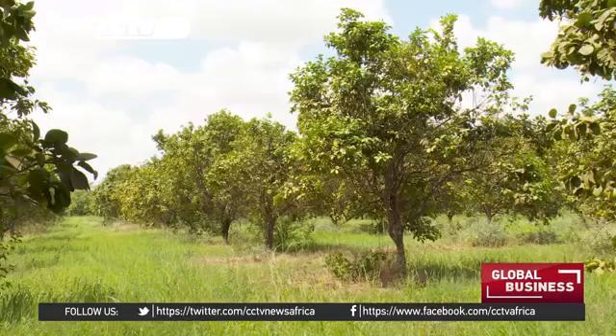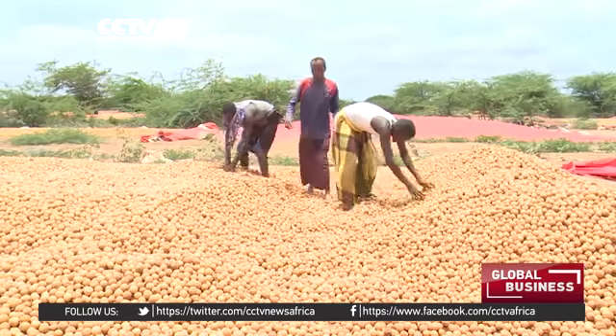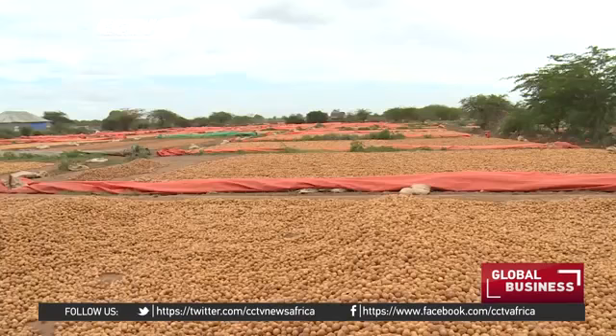The government forces and African Union troops continue to push back the Al-Shabaab militants from southern Somalia, allowing farmers to return to their farms in large numbers for the first time in many years.